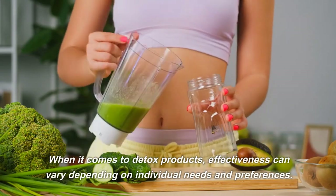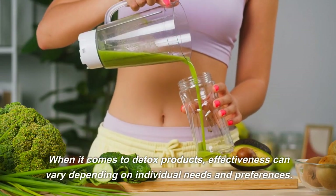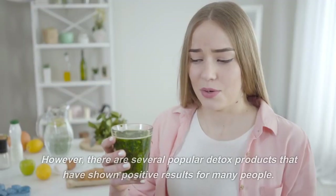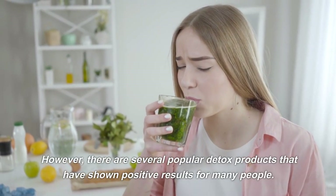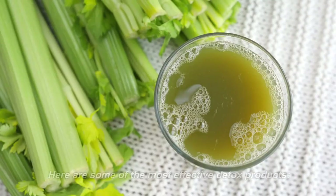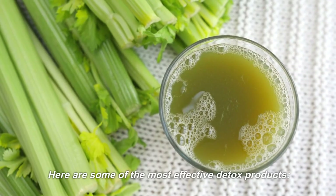When it comes to detox products, effectiveness can vary depending on individual needs and preferences. However, there are several popular detox products that have shown positive results for many people. Here are some of the most effective detox products.